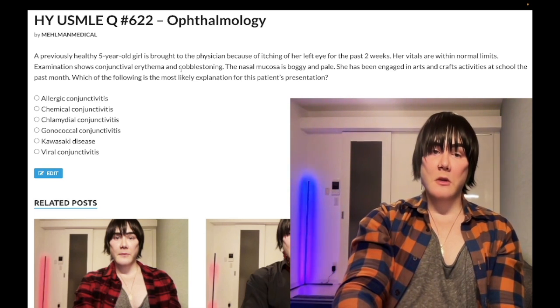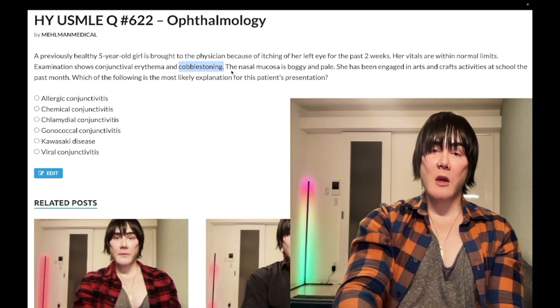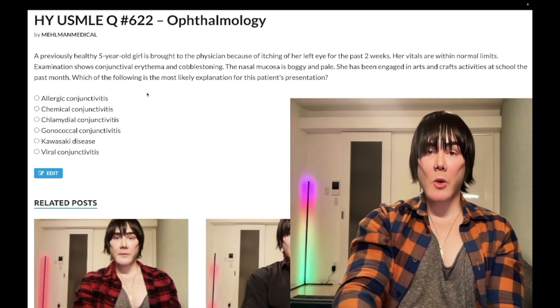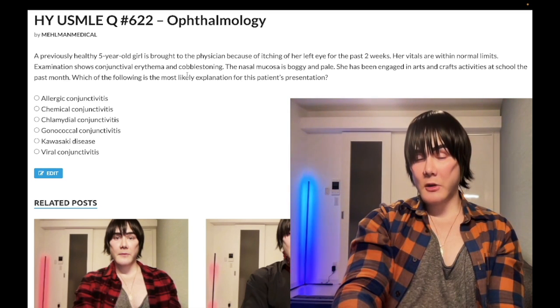The key word here is cobblestoning. When we talk about the tarsal conjunctivae or the nasal mucosa, cobblestoning is a very buzzy word for allergy. This is allergic conjunctivitis. We treat with cold compresses or topical or oral antihistamines. The USMLE hasn't really assessed the treatment, but that's how you treat it.